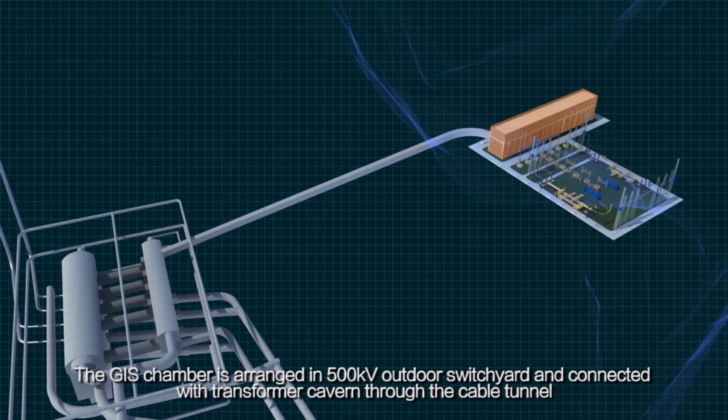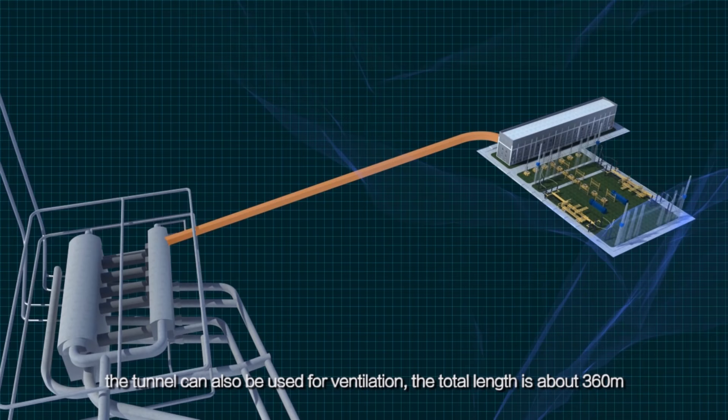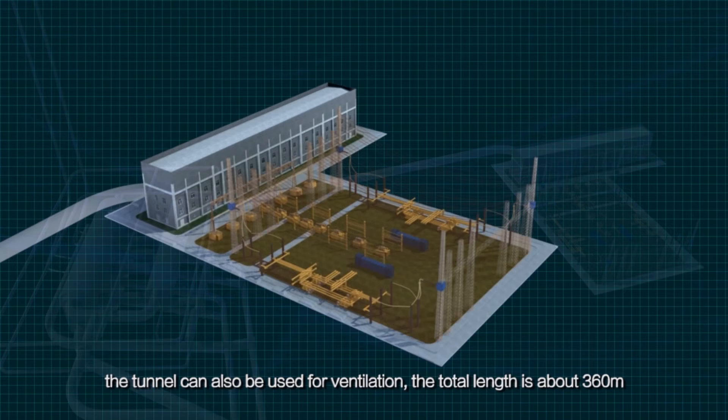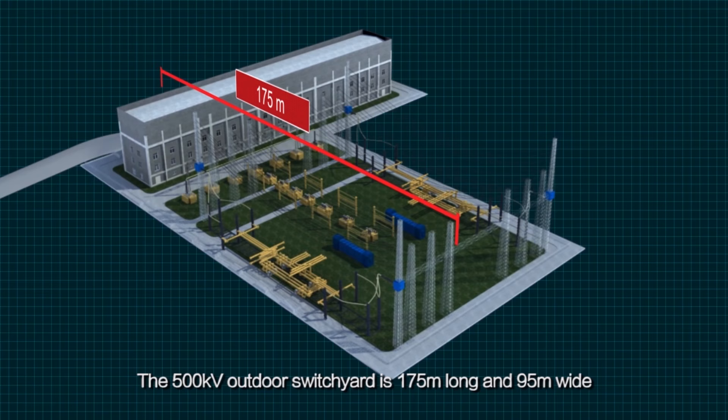The GIS chamber is arranged in the 500 kV outdoor switch yard and connected with the transformer cavern through the cable tunnel, which can also be used for ventilation, with a total length of about 360 meters. The 500 kV outdoor switch yard is 175 meters long and 95 meters wide.